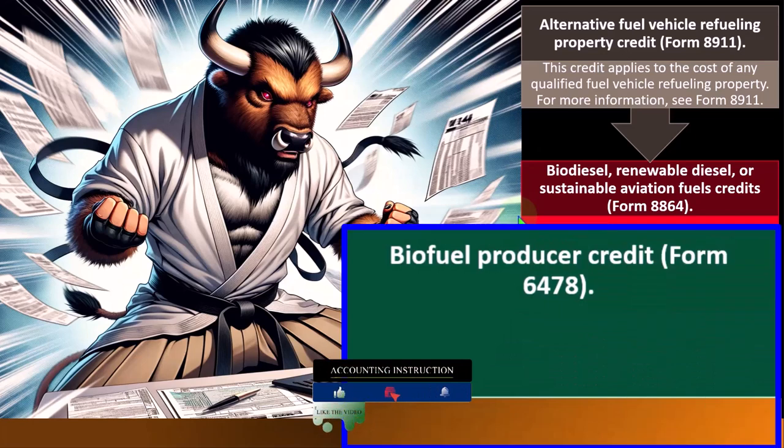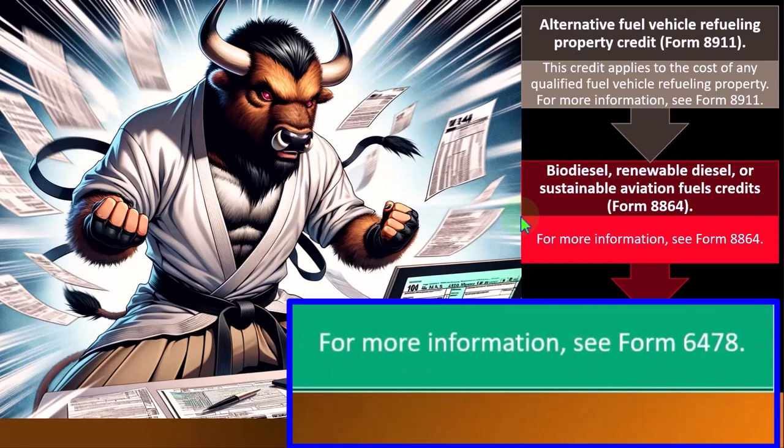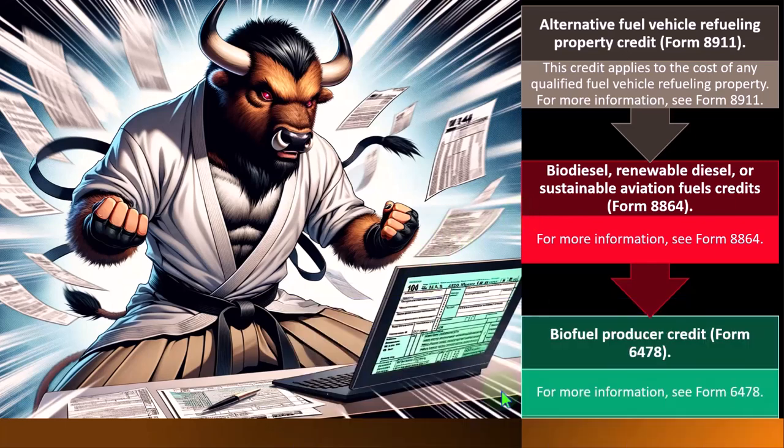Biofuel Producer Credit — Form 6478. Anytime we're dealing with any kind of fuel situation, the IRS is hyper-focused on environmental things these days — trying to restrict fuel use and incentivizing alternative types of fuel. They might disincentivize diesel and incentivize biofuel. Oftentimes the legislation lags behind the technology and in my opinion acts more as a hindrance toward achieving better environmental goals due to the clunkiness of the legislation. For more information, see Form 6478.